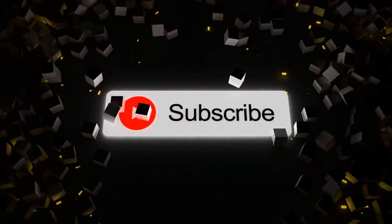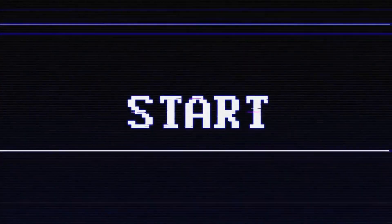Before starting, don't forget to like and subscribe to our channel for more future updates. So, let's start. Number 5.